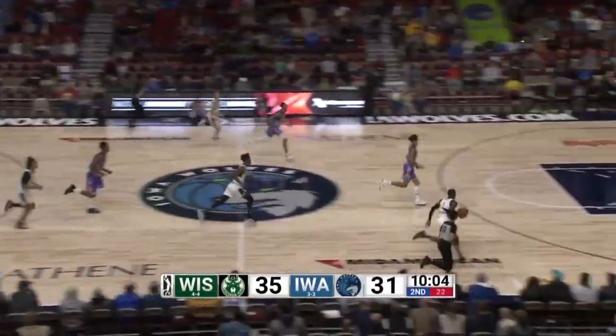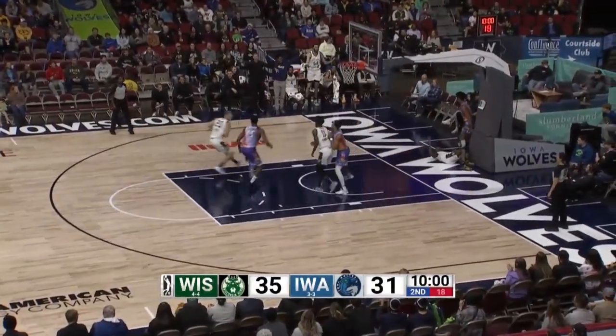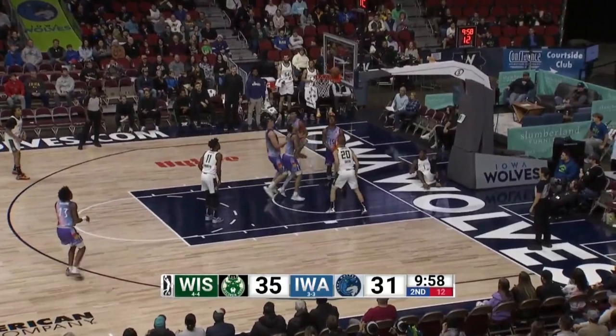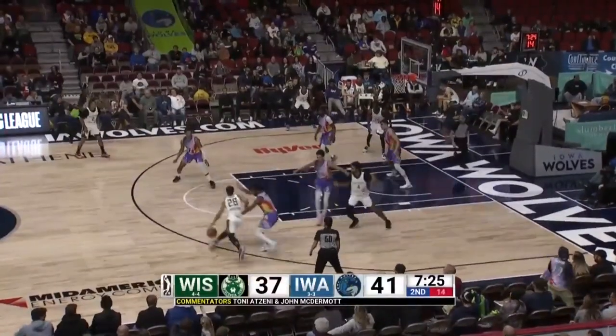Bounce pass off the leg of Robertson, and the Herd go the other way. Molinar tried to dunk it over DJ Carton and didn't get it to go. While everybody stood around, Cook went after the basketball — a big hustle play there for the Herd in Wisconsin.